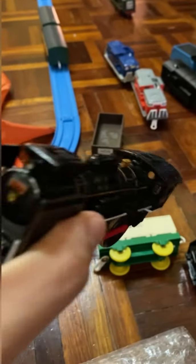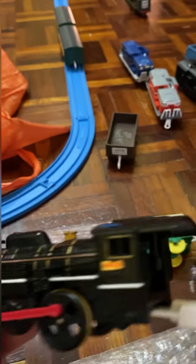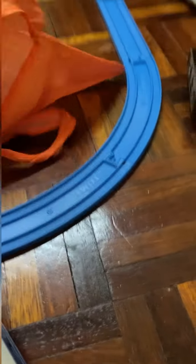I also have a JNR C57 locomotive. It's missing its tender, but when I find the tender for that, it'll be really nice.